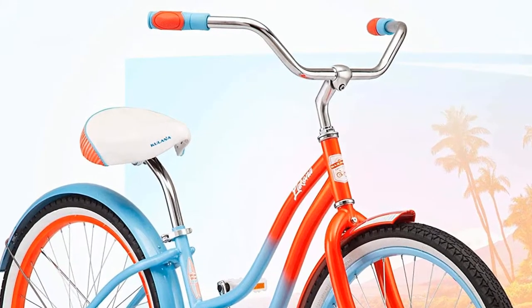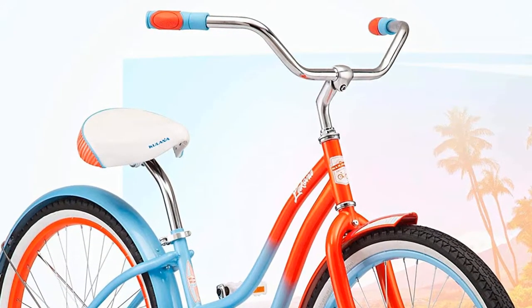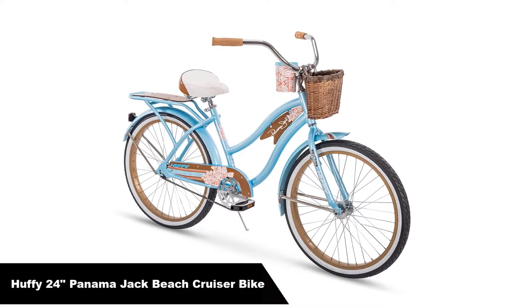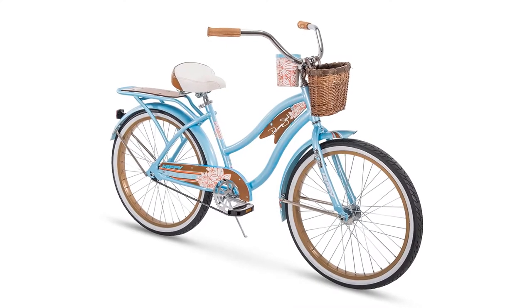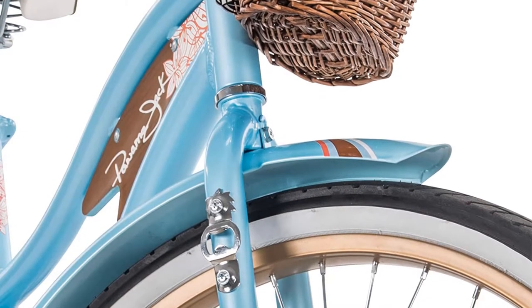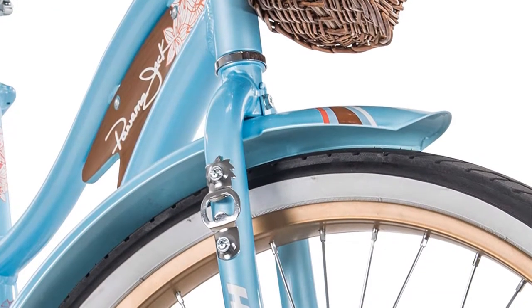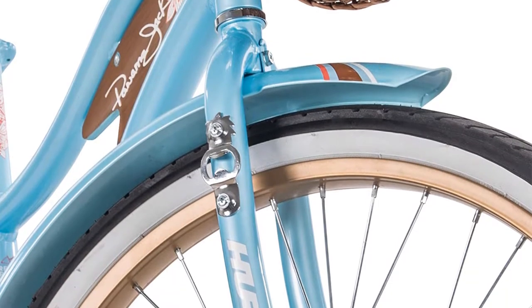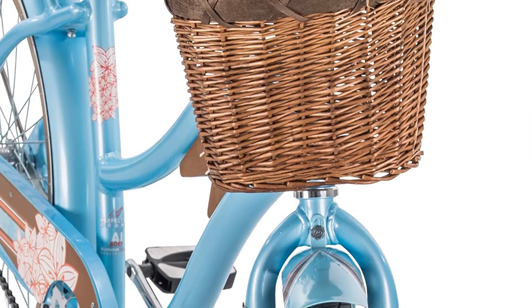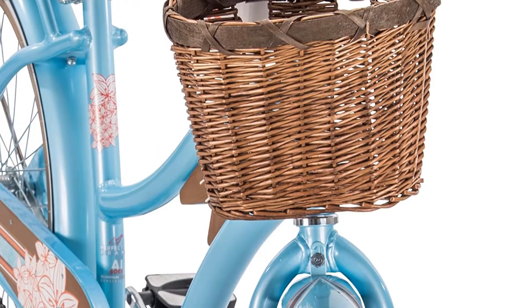Number 3. Our third best pick is the Huffy 24 Panama Jack Women's Beach Cruiser Bike. Shoppers purely looking for style will find it in spades with the Huffy Panama Jack Beach Cruiser Bike. Flower detailing across the bike's frame, chain guard, and included cup holder feel straight out of a movie set in Polynesia in all the best ways possible.